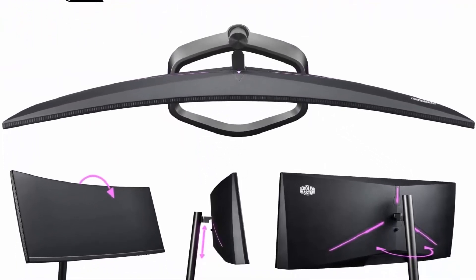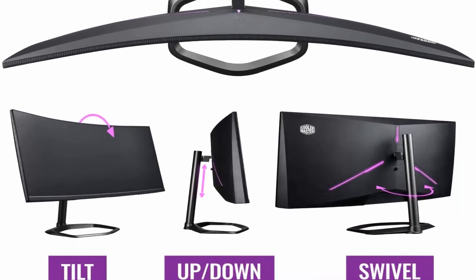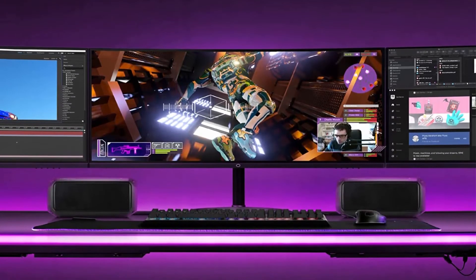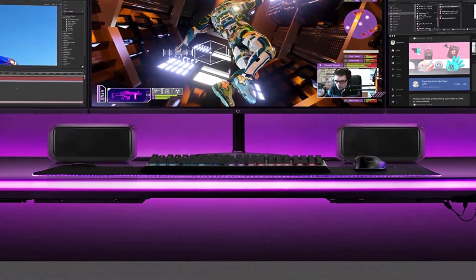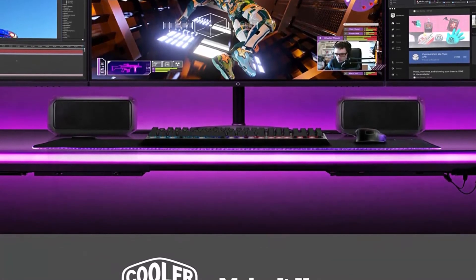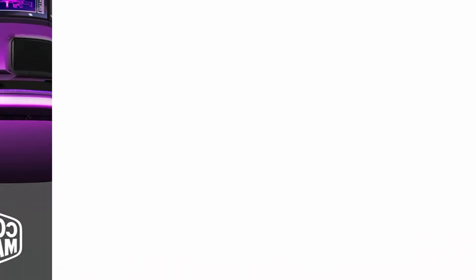Built for you — the halo stand supports 100mm height adjustment and 15 degrees tilt range so you can adjust your viewing angle with lift and tilt functions. I/O ports: DP x2, HDMI x2, Earphone Out x1, HDMI 2.0 cable x1, Speakers x2 at 3W each.